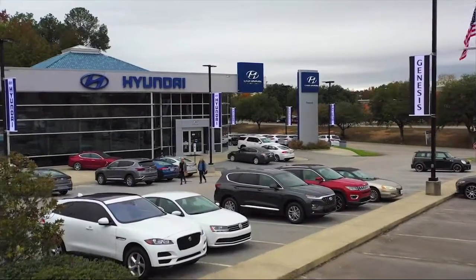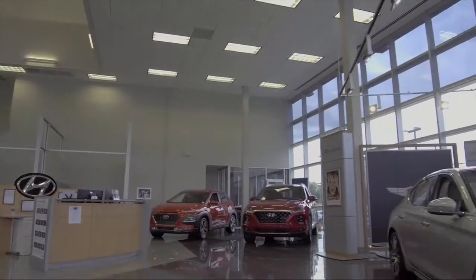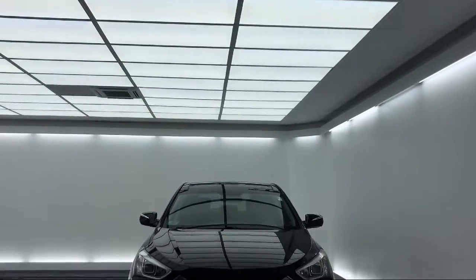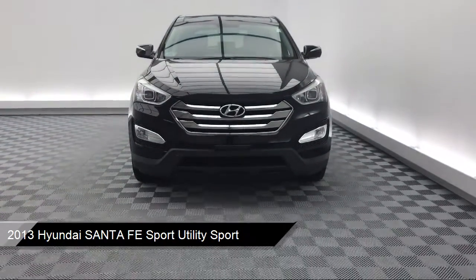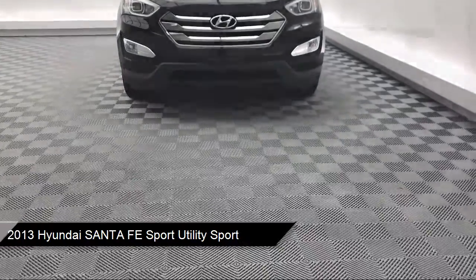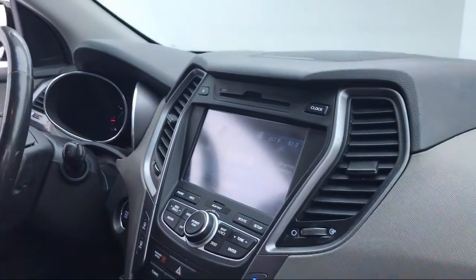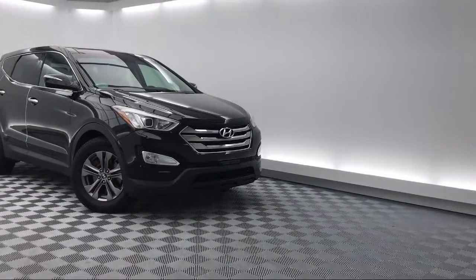Welcome to Peacock Hyundai Columbia. Here's a look at another one of our great vehicles from our extensive inventory. It comes equipped with Tire Pressure Monitoring System, Electronic Stability Control, Rear Spoiler, Steering Wheel Controls, Alloy Wheels, Keyless Entry, Air Conditioning, AM FM XM Radio, Traction Control, Side Airbags, and much more.